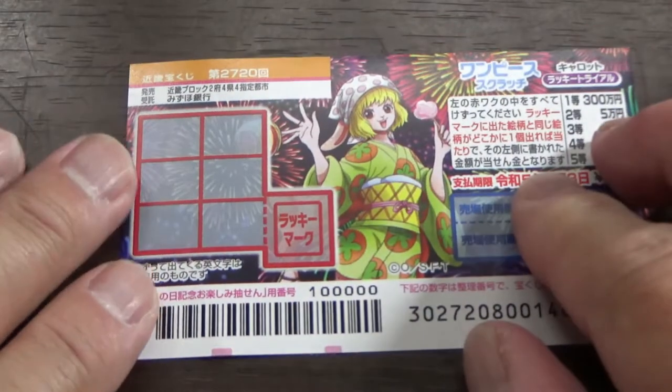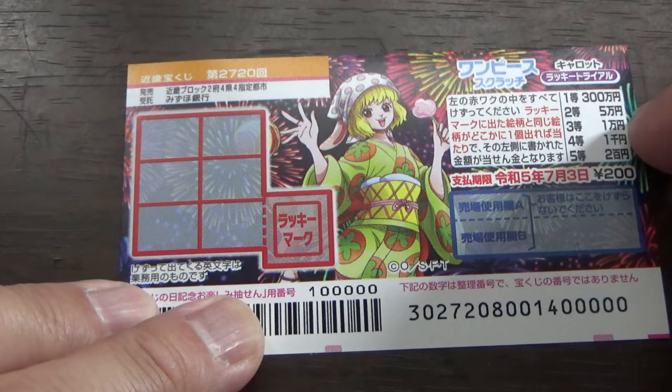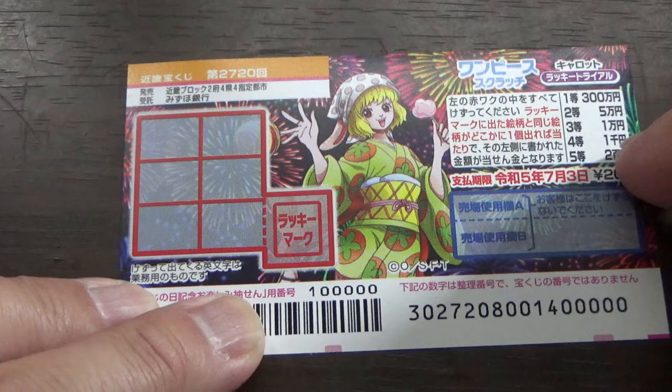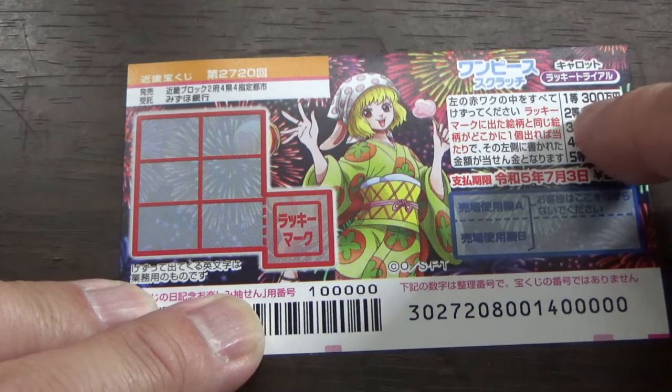I've got one ticket so wish me luck. Let's quickly look at the prizes: the fifth prize is 200 yen, the fourth prize is 1,000 yen, the third prize is 5,000 yen, the second prize is 50,000 yen, and the first prize is 300,000 yen.